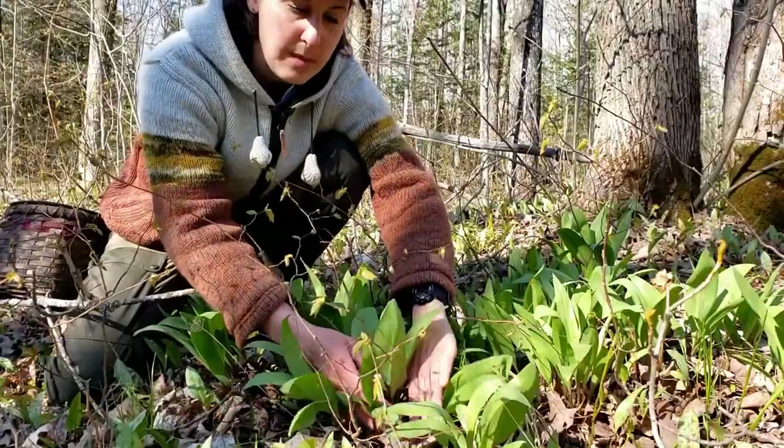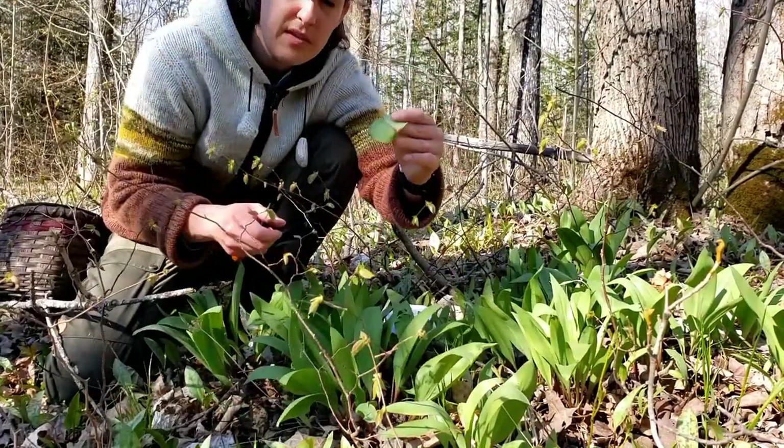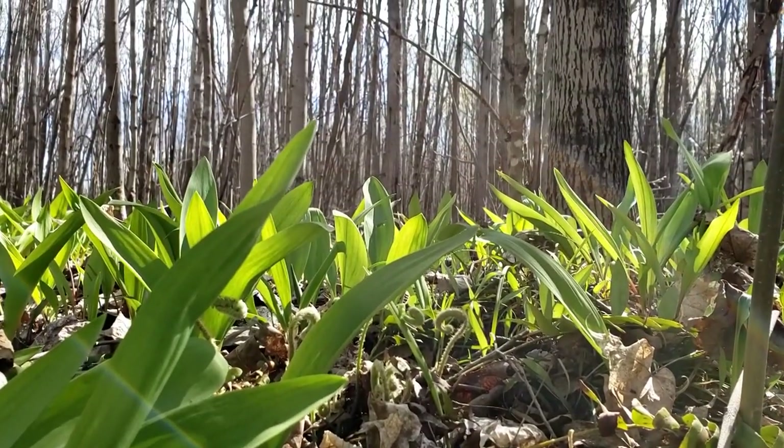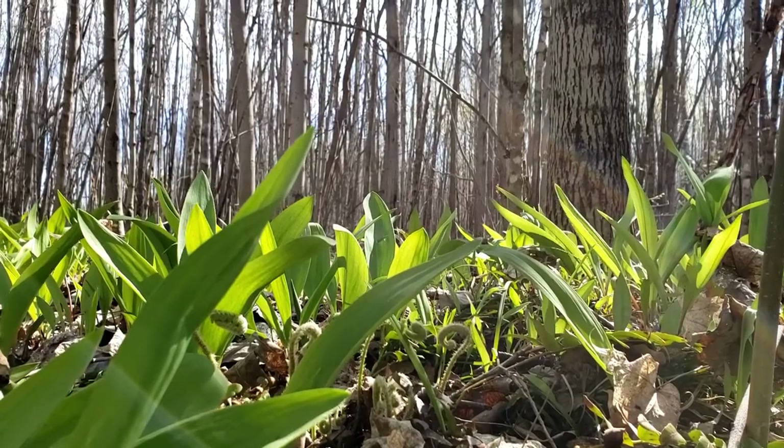I harvested wild leek in here in the spring — so delicious, I made ramp butter. They're also called ramps, and I used them in some salads. I want to have my own wild garden at home, so what I'm gonna try to do today is harvest some of those seeds. They look like little black balls. It might be a bit challenging this time of year — the wild leek goes to seed in September and it's the beginning of November, so we'll see if some are left. I'll also look for any other wild native species I can harvest seeds from to add to my garden.